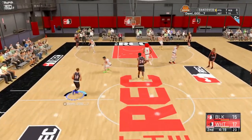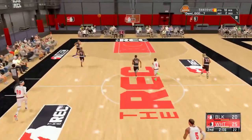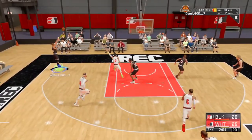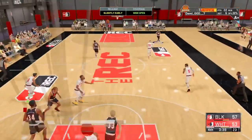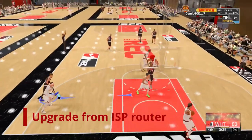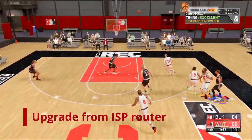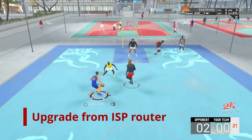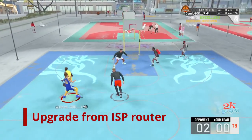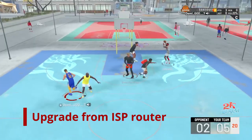The very first contributing factor to improve your shooting in NBA 2K21 is to upgrade from your ISP router. ISP stands for Internet Service Provider. I recommend that you purchase your own router and your own modem separately, or you can purchase a combo — a 2-in-1.